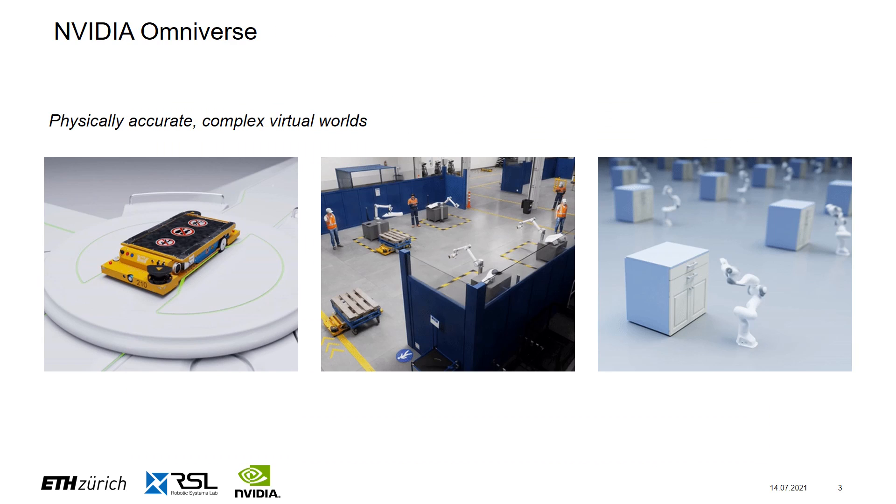The basis for our digital twin is NVIDIA's Omniverse ecosystem. This powerful tool allows you to create a great variety of worlds, simulate physics accurately as well as a wide range of sensors, and render everything with high fidelity. We use this tool at the Robotics Systems Lab to train complex locomotion and navigation behaviors for our quadrupedal robots.